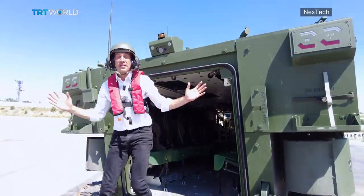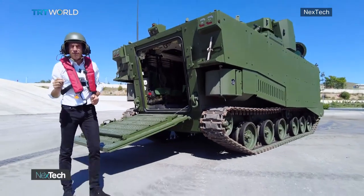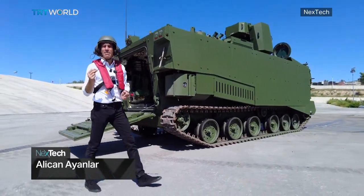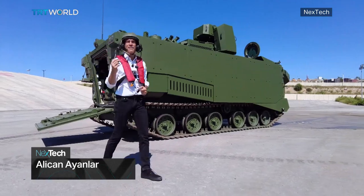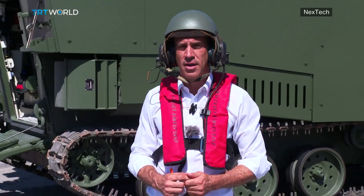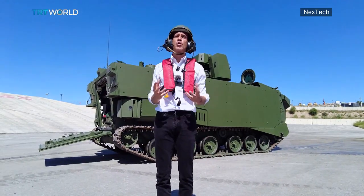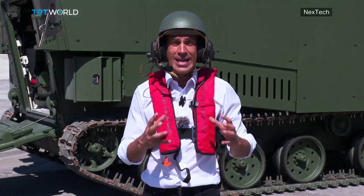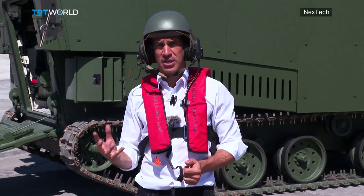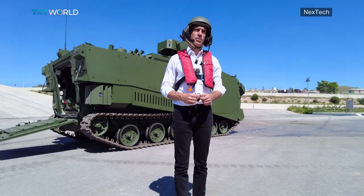This is the Zaha Marine Assault Vehicle, or MAV for short. It's designed and manufactured by a company called FNSS, one of Turkey's leading defense companies when it comes to armored vehicles. What makes this MAV so unique is that it's one of the crown jewels of Turkey's drive to create indigenous technologies, both to safeguard national security while also sharing the equipment with partners abroad.